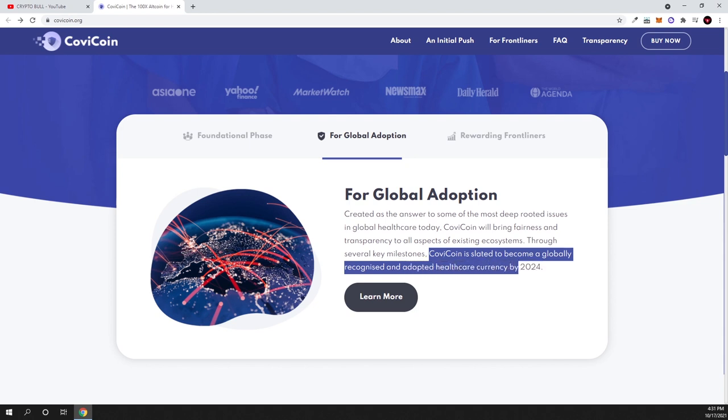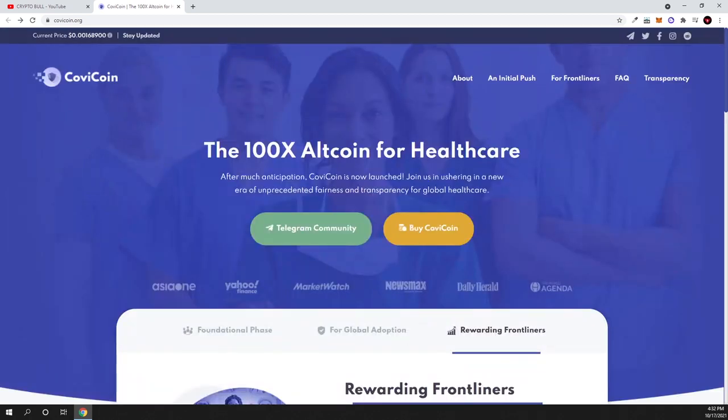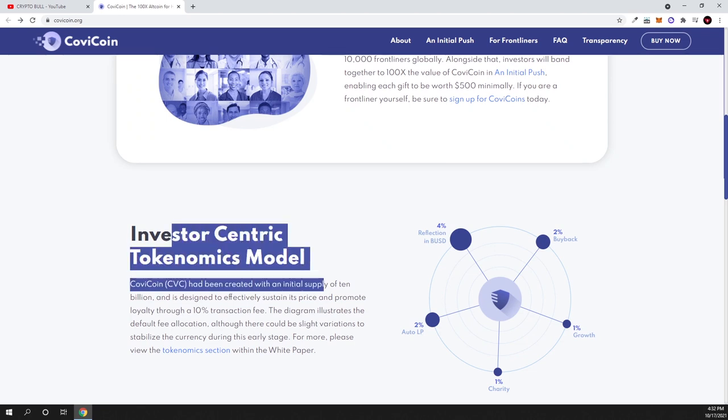Kovicoin is slated to become a globally recognized and adopted healthcare currency by 2024 — though this is only their plan, so don't take it for granted. I like what they are doing because there are lots of problems with healthcare right now and I think there is a use case for this type of cryptocurrency globally, as everything is moving to blockchain technologies. There is also a component around rewarding frontliners — I won't mention specific words to avoid YouTube flagging the video.